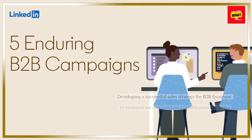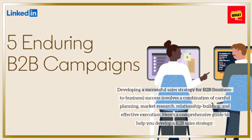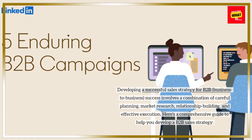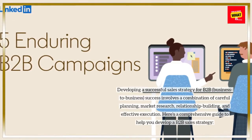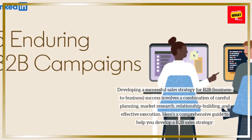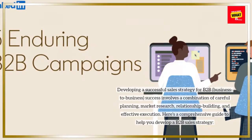Developing a successful sales strategy for B2B, business-to-business, success involves a combination of careful planning, market research, relationship building, and effective execution. Here's a comprehensive guide to help you develop a B2B sales strategy.